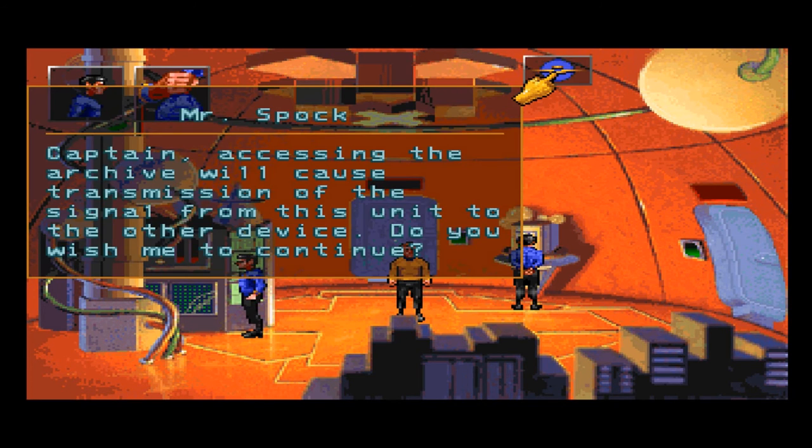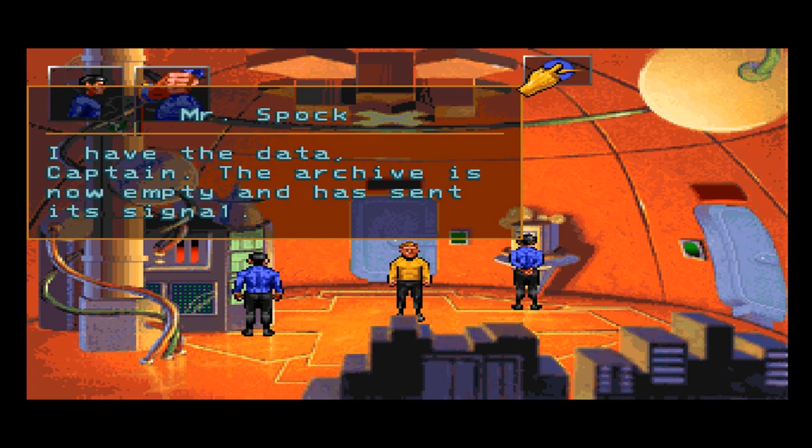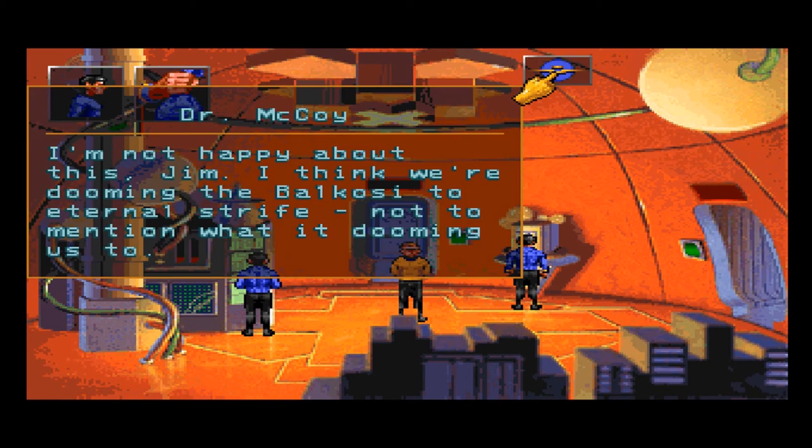Captain, accessing the archive will cause transmission of the signal from this unit to the other device. Do you wish me to continue? Yes — that information could be critical to the Federation. Go ahead. I have the data, Captain. The archive is now empty and has sent its signal. I'm not happy about this, Jim. I think we're dooming the Balkosi to eternal strife — not to mention what it's doing to us. Spock may have had it right. This might have been the plan all along — someone obviously set all this up. Would they possibly put the Balkosi in a position to be negatively affected?